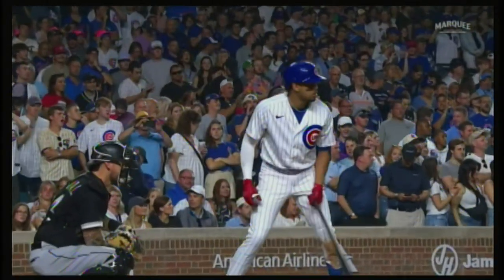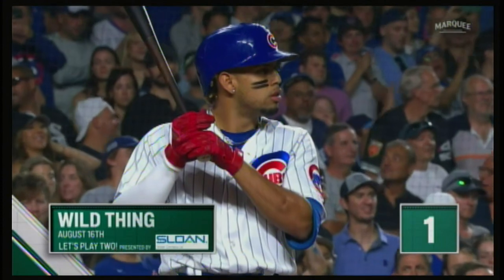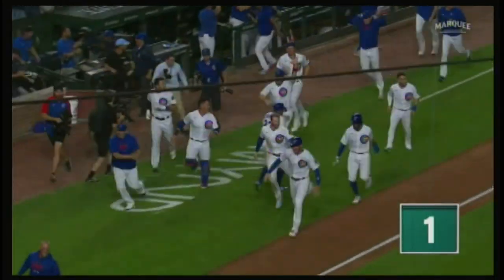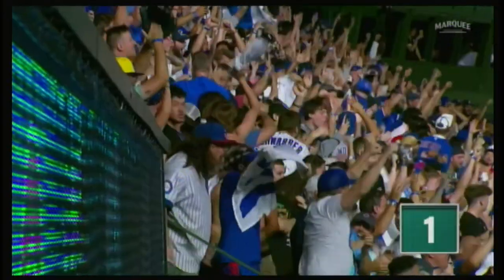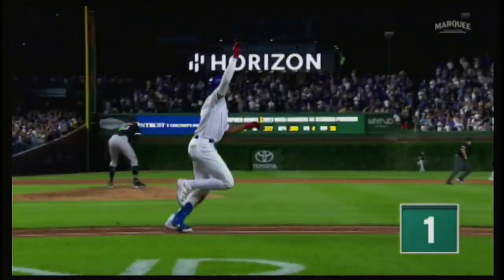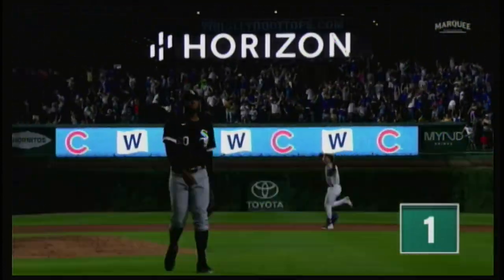With the Cubs down 3-1 in the bottom of the ninth, it seemed like they needed a miracle to win the game, and Christopher Morel had just the solution. Swing and a drive toward right center — back goes Robert, back near the stands — that ball is gone! A game-winning home run for Chris Morel! Can you believe it? Listen to this crowd. Cubs-Sox series, you just never know. Morel with an opposite field three-run walk-off bomb! ¡Le pone el bate! ¡La bata volando al jardín central! ¡Se va! ¡Home run! ¡Christopher Morel la votó!